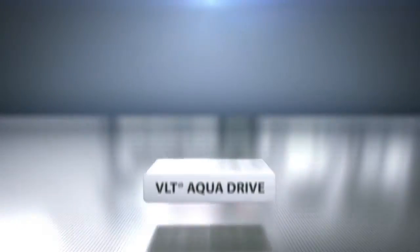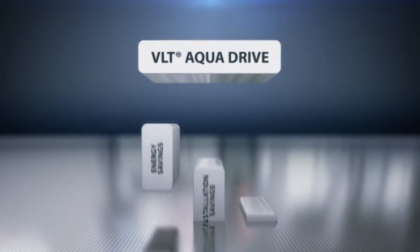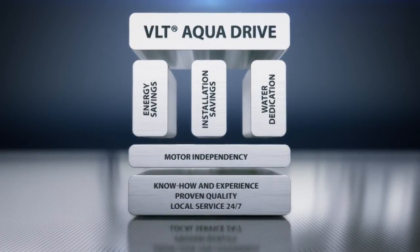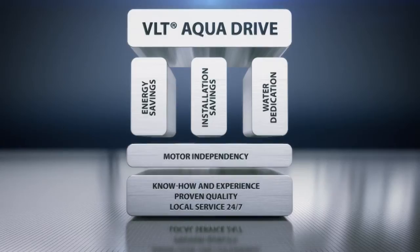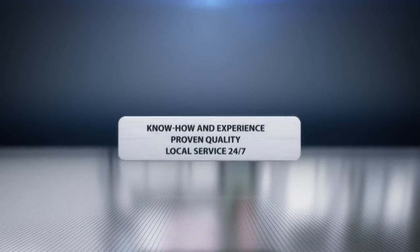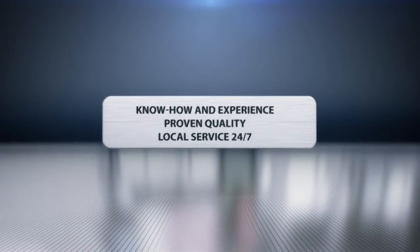At Danfoss, we know water. As the most water-focused drive company in the world, we have a deep understanding of all water-based applications and processes. Combine this with Danfoss quality and global 24-7 service, and you get rock-solid reliability.